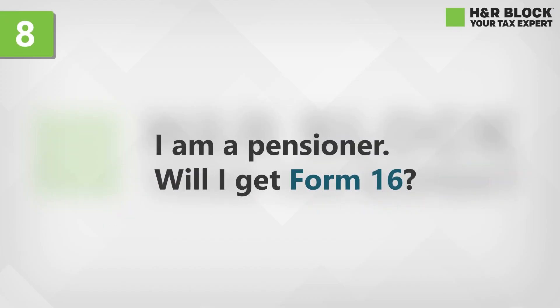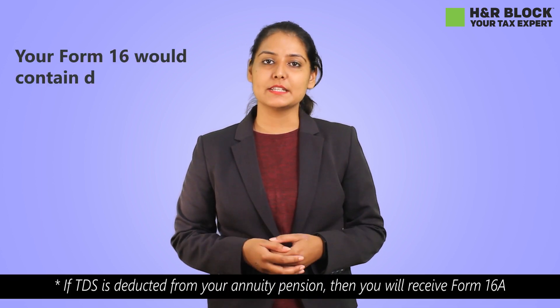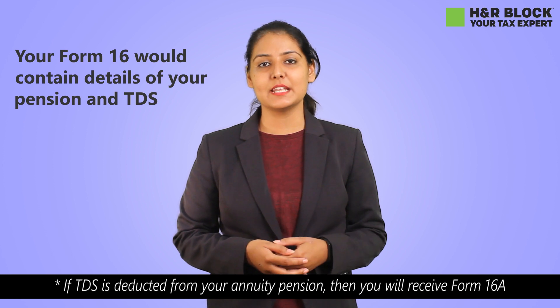I am a pensioner. Will I get Form 16? Yes, you can get your Form 16 from the bank or the treasury which pays you pension. And if tax is being deducted from your pension, then your Form 16 would contain details of your pension and TDS.